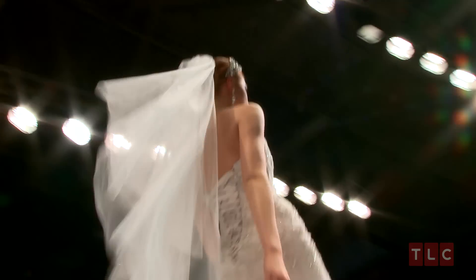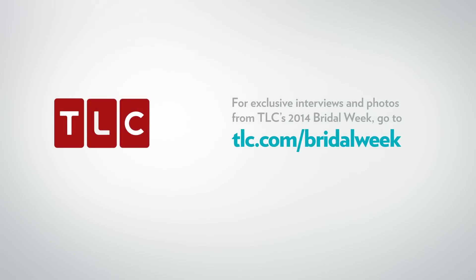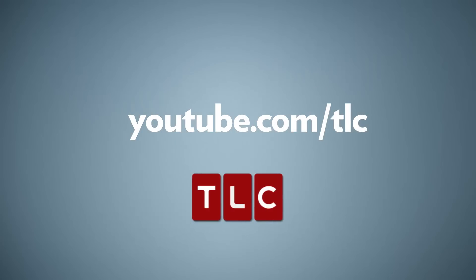Every bride needs a little expert advice and everyone needs a little TLC. Keep up with me and all of your TLC favorites by subscribing to the official TLC YouTube channel.